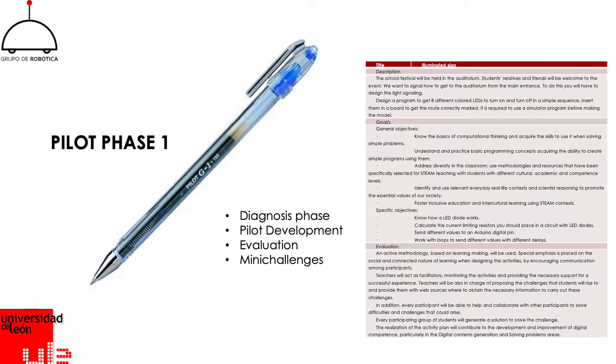Pilot phase one is developed by five secondary schools with students from 12 to 16 years old. The pilot consists of a first diagnosis phase; later, challenges are posed for small student groups and addressed by them; and finally, results are analyzed during an evaluation phase. The activity was scheduled to be completed between project months 9 and 17, although this task was delayed because it required previous activities completed during the first year and because of COVID-19.